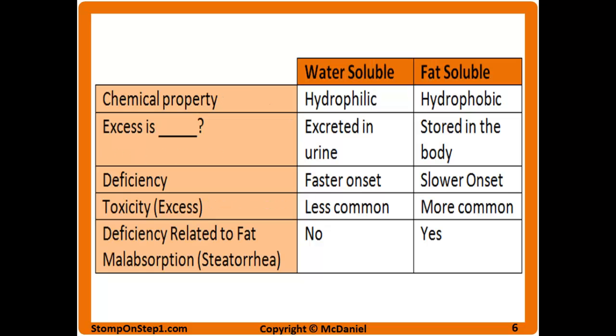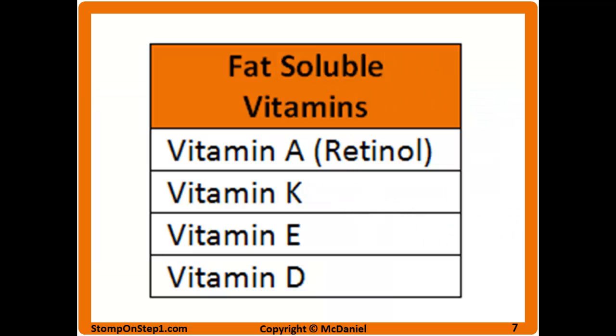Here is a summary of the last few slides. Here are the fat soluble vitamins: vitamin A (retinol and retinoic acid), vitamin K, vitamin E, and vitamin D.